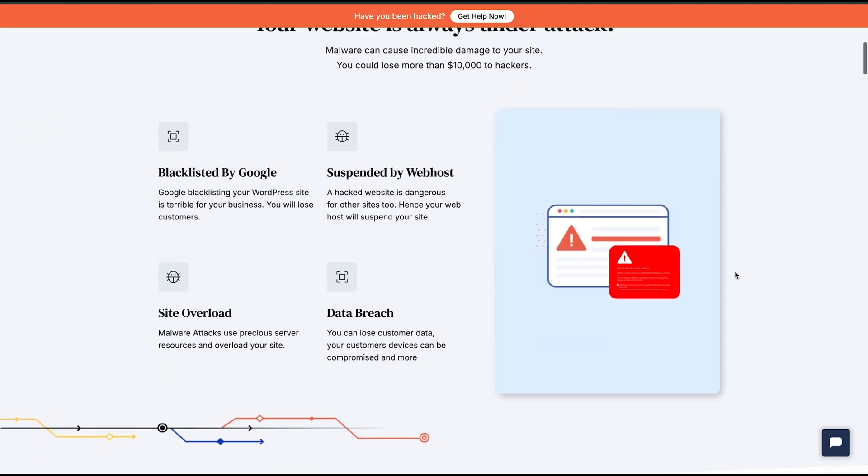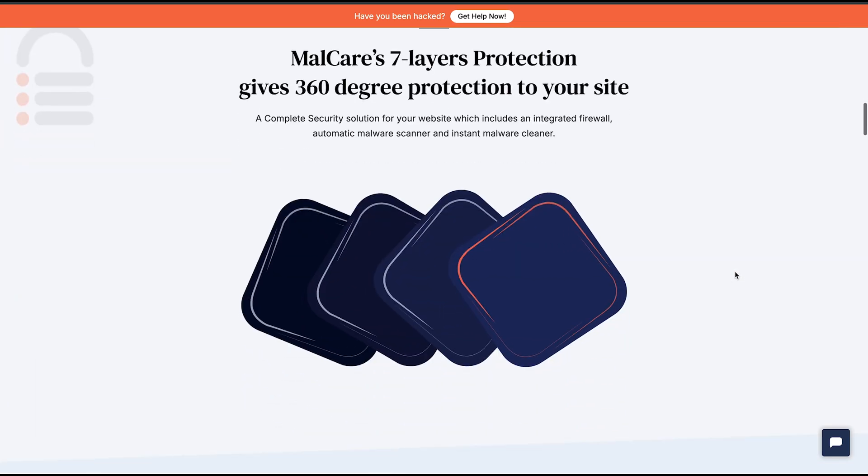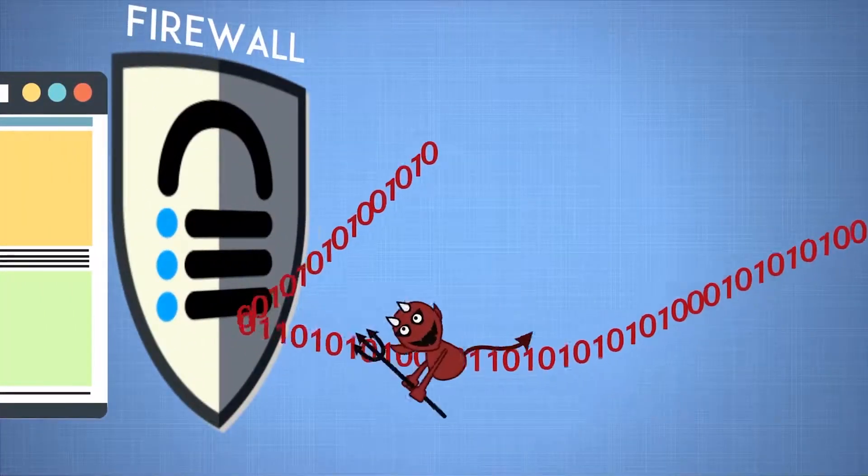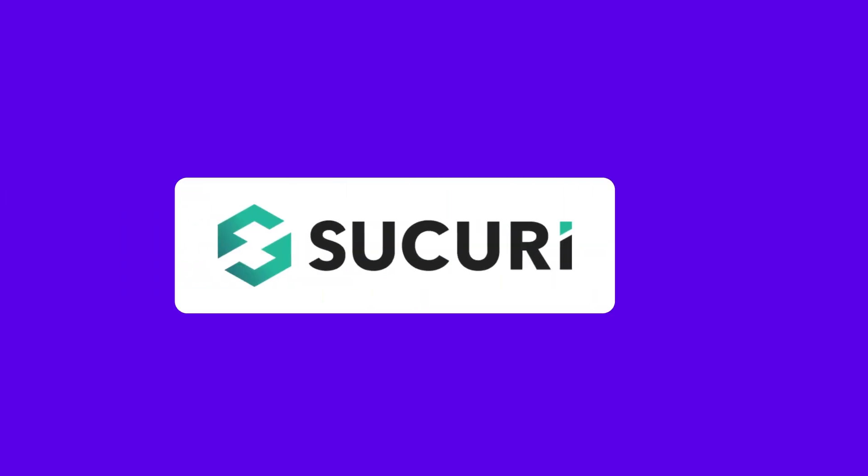Now let's look at each of these 6 security plugin options we have for WordPress. First up is MalCare WP Security. MalCare Security plugin stands out as the best freemium option for WordPress sites, offering the quickest malware detection and removal. Its key features: it blocks bad bots, removes viruses with just one click, stops unauthorized access attempts with its firewall, and adds an extra layer of security by monitoring every file on your site.